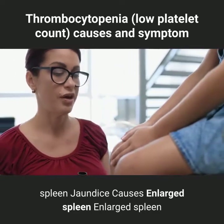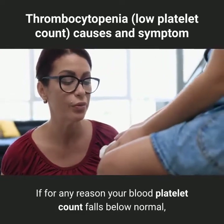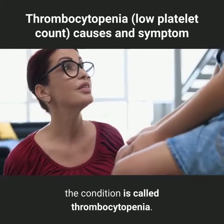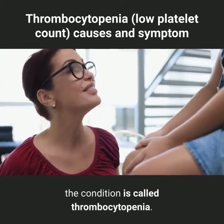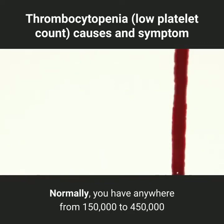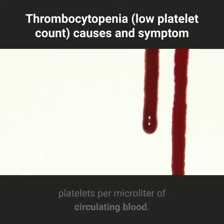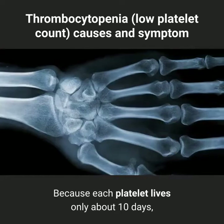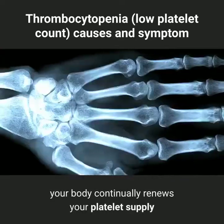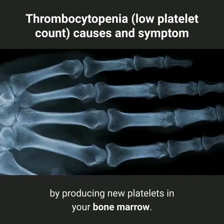If for any reason your blood platelet count falls below normal, the condition is called thrombocytopenia. Normally, you have anywhere from 150,000 to 450,000 platelets per microliter of circulating blood. Because each platelet lives only about 10 days, your body continually renews your platelet supply by producing new platelets in your bone marrow.